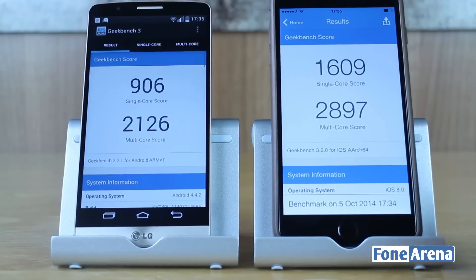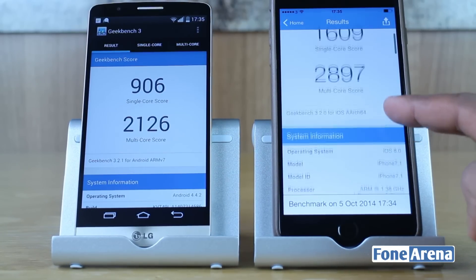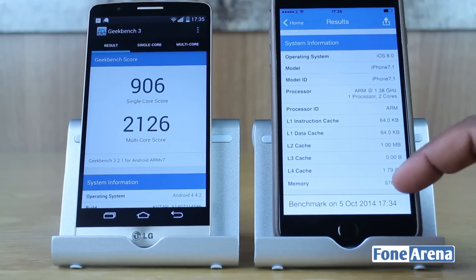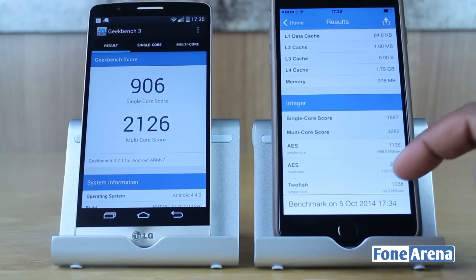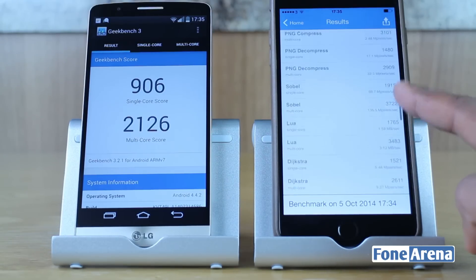Interestingly, the same benchmark test takes much longer on the LG G3 and other Android devices, and this could be due to the multiple cores that it needs to test. You can see that the LG G3 receives a single core score of 906 and a multi-core score of 2126.